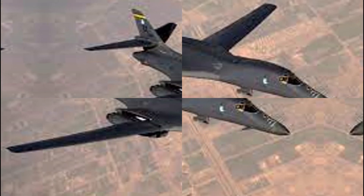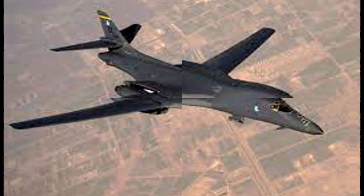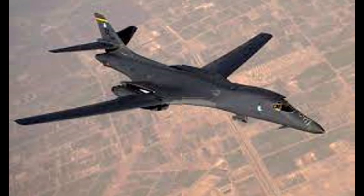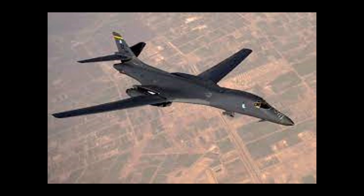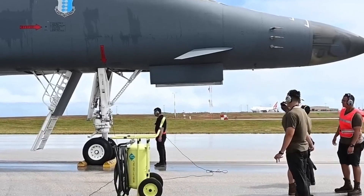And this is only the beginning. The enhanced B-1B Lancer marks a pivotal shift in how the United States projects power globally, with unmatched speed, range, and payload capacity. This upgraded bomber delivers rapid response capabilities that adversaries struggle to match. Stationed at strategic locations like Guam, the B-1B can strike targets across the Western Pacific in record time, often before threats are even detected. Its ability to operate from austere, dispersed airfields complicates enemy targeting and enhances survivability.